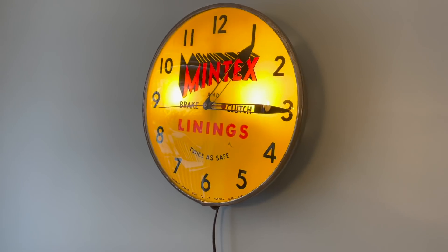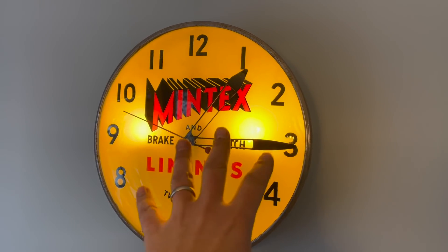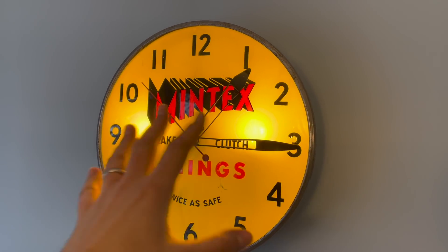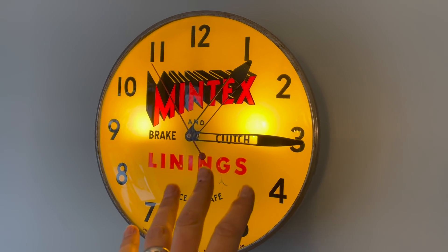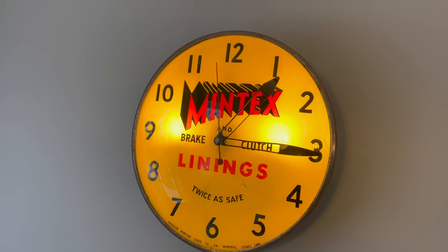And there we go. Other than the fact that I need to put lower wattage bulbs in there just so it glows and you don't have that ultra-bright spot — it's not going to burn through because these are LED and they don't put out really any heat — we have a clean, working Mintex brake lining clock. Not a bad way to end the day: a trip to the auction house, cleaning up the garage a little bit, spending time with my son, and getting this clock working. I'd say it's been all in all a pretty productive day off.